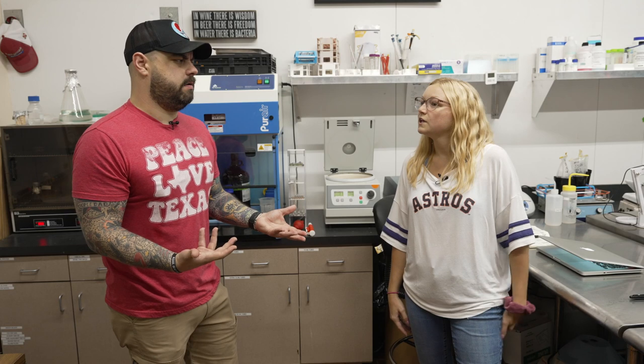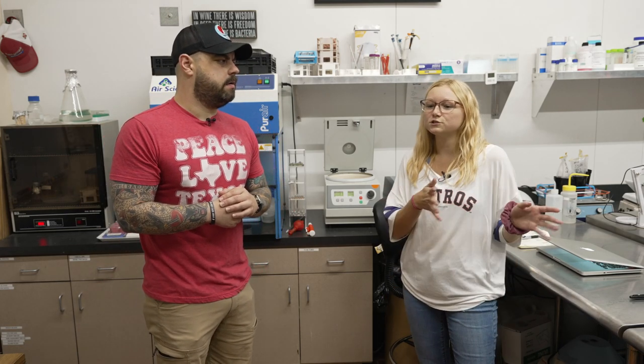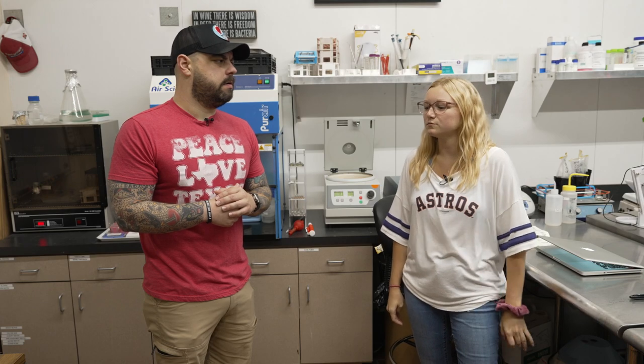Seltzer is a big hot new thing now, but it's also harder to make — it's just a different process than making beer. For a brewery to adjust and make seltzer, it's a much different process that we had to figure out. Drew and I helped through testing to make sure there was sufficient nitrogen, which is what our seltzers eat, since they don't have the same materials that beer does.